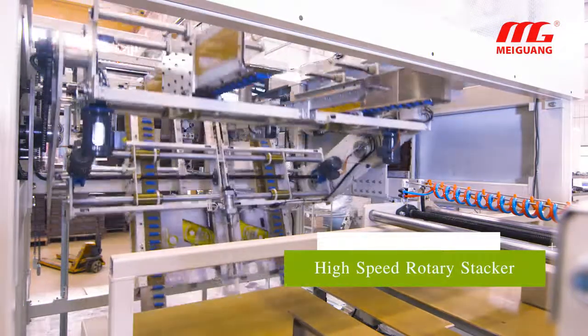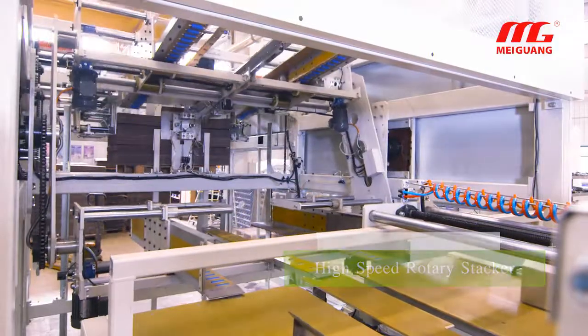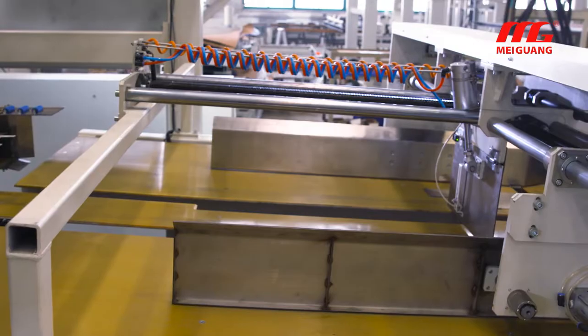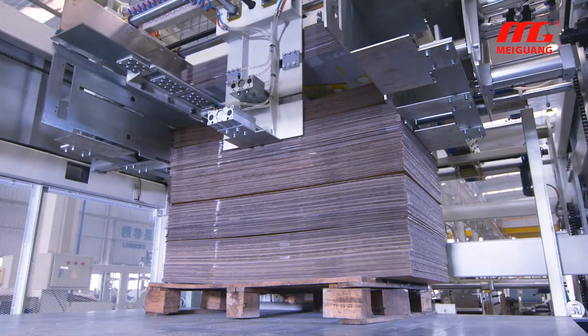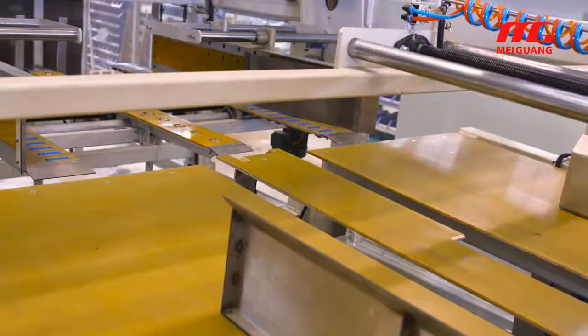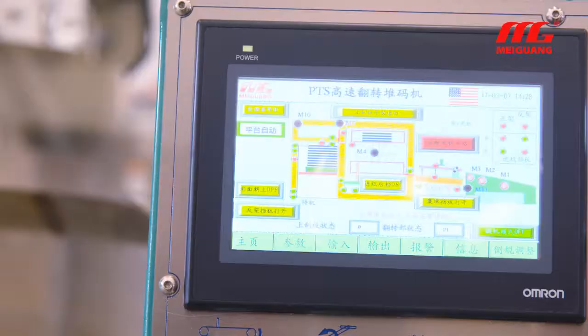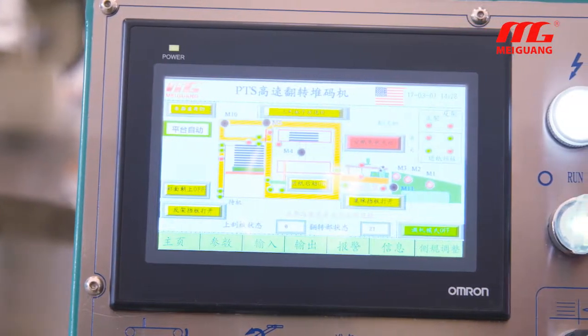The high-speed rotary stacker works stably. The printed surface alternates face up and down, and the stack can be moved out as a whole on a pallet. The top pile of the stack ensures the printed surface faces up. Visual control makes for simple operation.